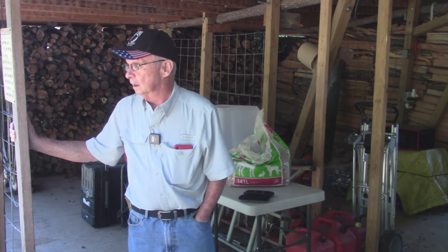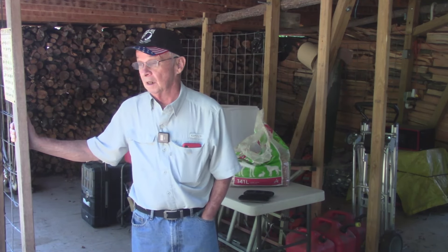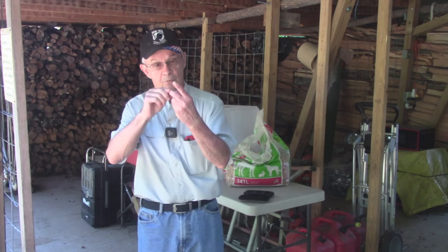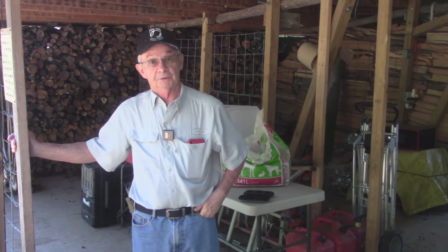It was kind of hard but I got over it and moved along. Now we have three new additions to the Geezer household, and I'm fixing to go over them with you.